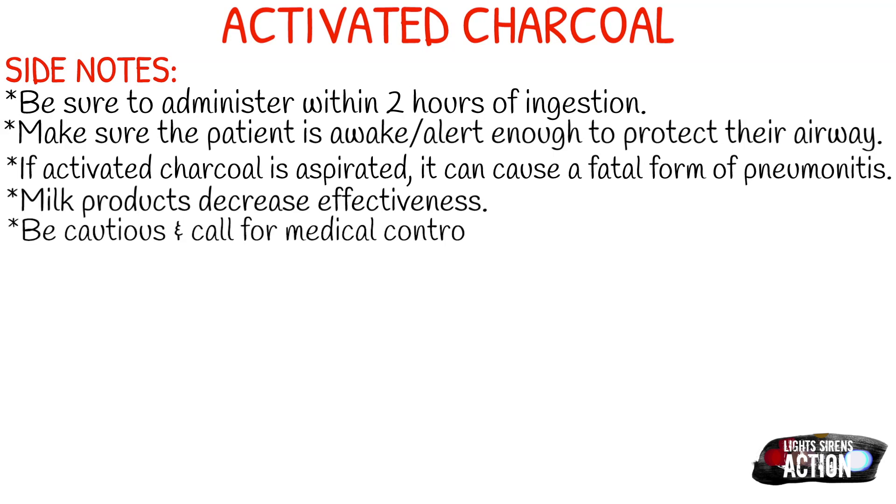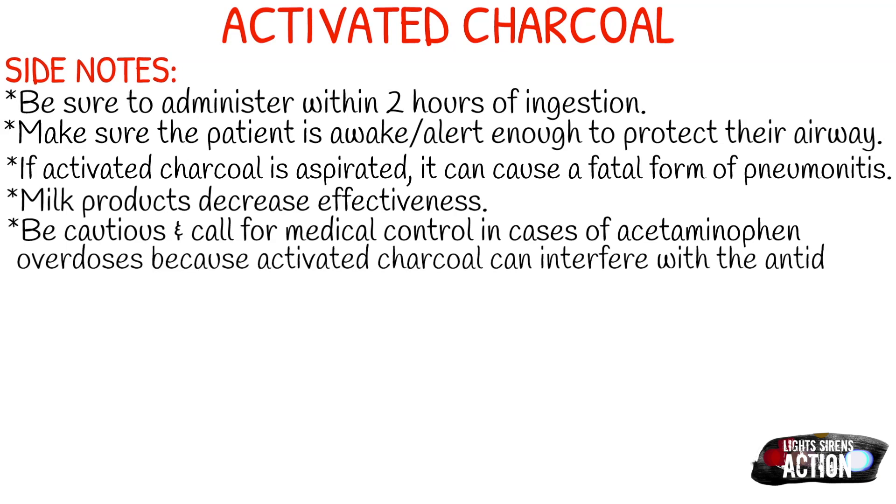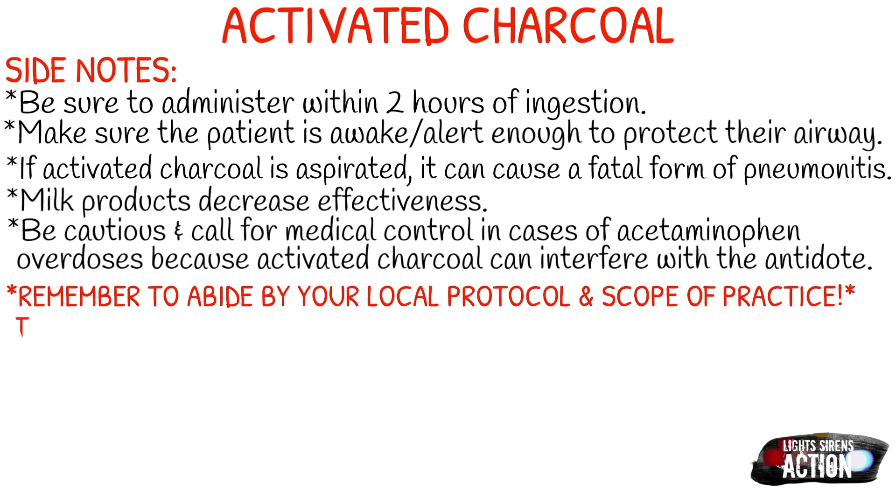Also, this is just something to be aware of: milk products decrease effectiveness. Be cautious and call for medical control in cases of acetaminophen overdoses, because the activated charcoal can interfere with the antidote of a Tylenol overdose. I believe that antidote is called N-acetylcysteine.